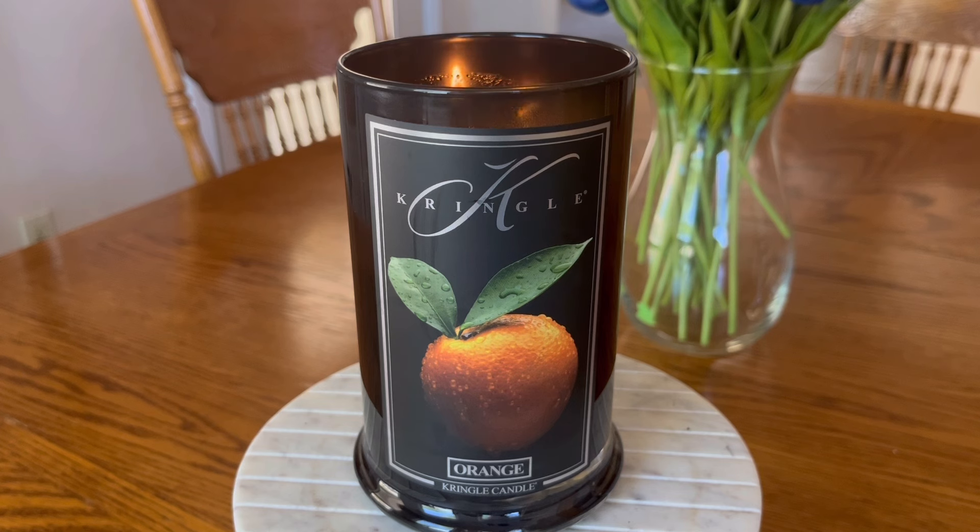Today we are going to be talking about Kringle Candles Reserve Orange. This candle was launched about a month ago — back in early April — and initially we thought it was only going to be part of three candles released on that date: this candle, Psychedelic Citrus, and Pear. But Kringle surprised us and went ahead and brought back a bunch of other reserve fragrances that were previously out of stock.